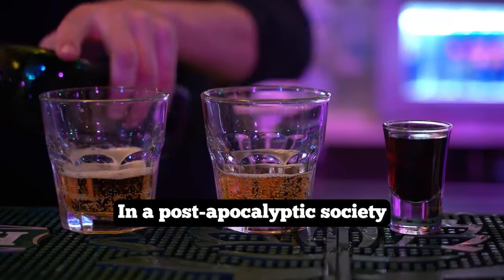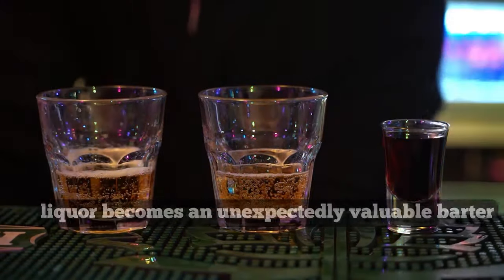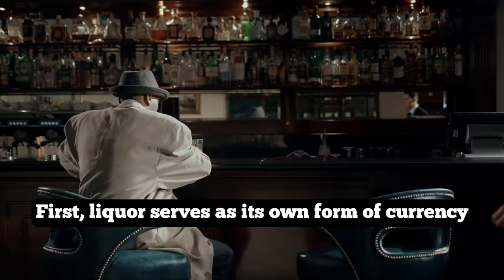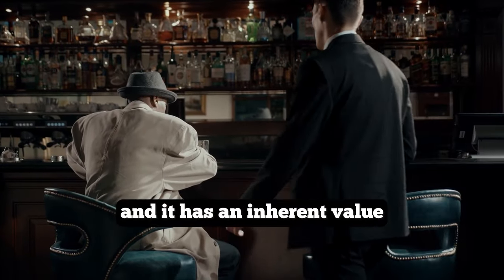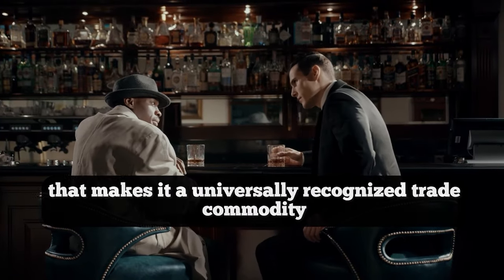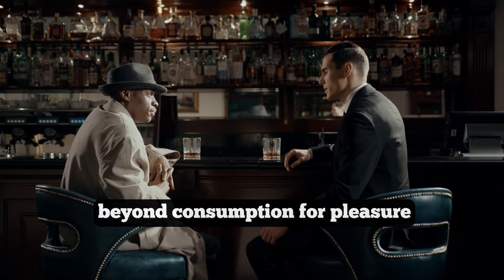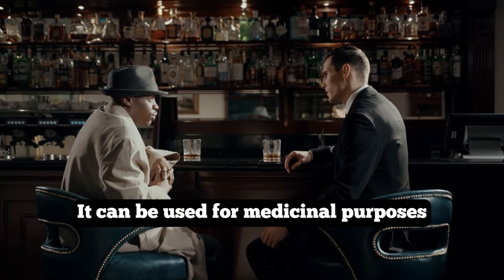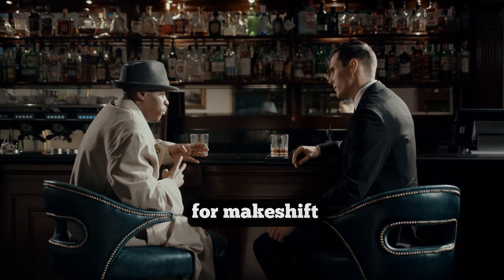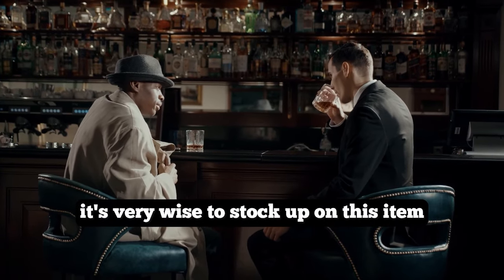In a post-apocalyptic society, liquor becomes an unexpectedly valuable barter item for several reasons. First, liquor serves as its own form of currency with an inherent value that makes it a universally recognized trade commodity. Secondly, liquor has practical applications beyond consumption for pleasure — it can be used for medicinal purposes, as an antiseptic, or even as a fuel for makeshift stoves and ovens. Even if you don't currently consume alcohol, it's very wise to stock up on this item.